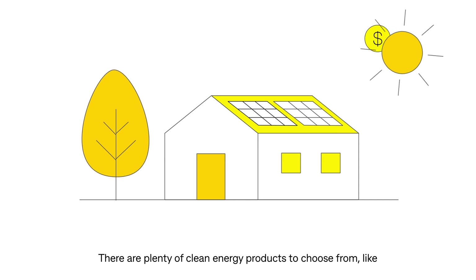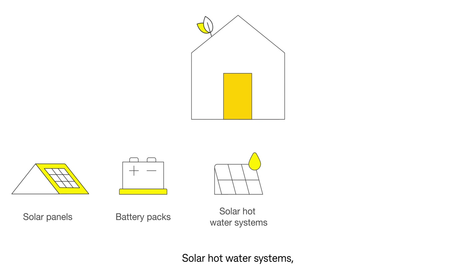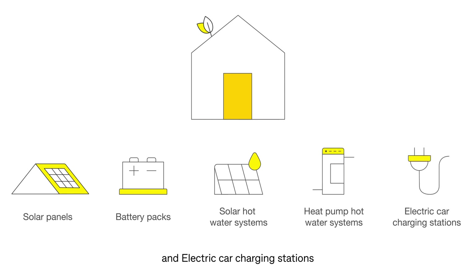There are plenty of clean energy products to choose from, like solar panels, battery packs, solar hot water systems, heat pump hot water systems, and electric car charging stations.